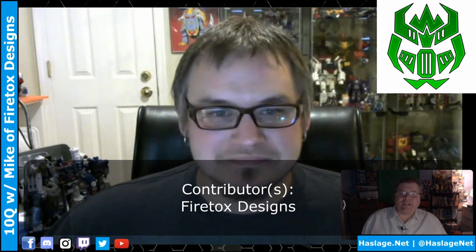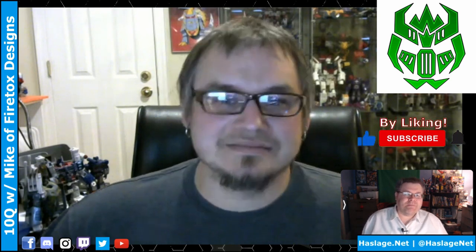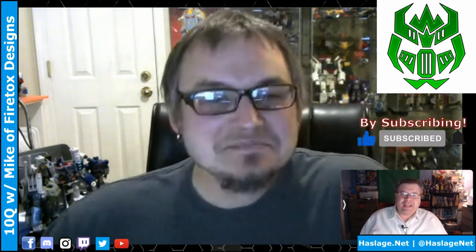I am Anthony from Hasler's Net and you're watching 10 Questions. Today I am here with Mike of Firetox Designs. I will ask 10 questions about his experience as a Transformers 3D parts designer, as well as what led him onto that path. Hi Mike! So I have 10 questions to ask you — some heavy retooling, as you would say in your industry.